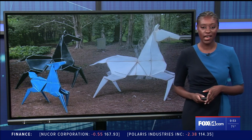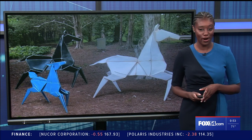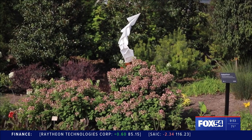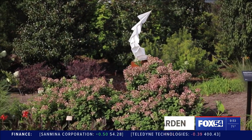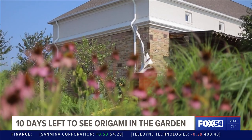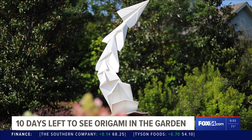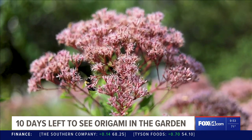If you haven't had a chance to check out Huntsville Botanical Gardens' Origami in the Garden, you still have time. Santa Fe artists Jennifer and Kevin Box are the masterminds behind the 18-piece collection. The exhibit is open through next weekend. After that, these massive sculptures inspired by the Asian art of origami will travel on to the next destination.